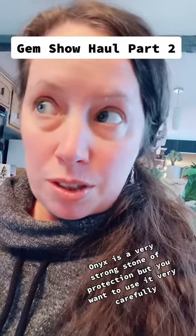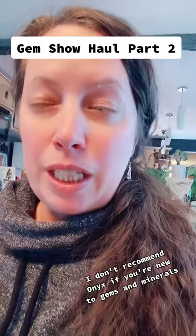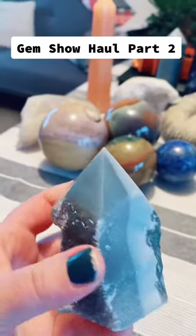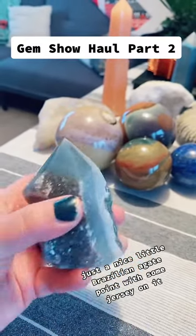Onyx is a very strong stone of protection, but you want to use it very carefully. I don't recommend onyx if you're new to gems and minerals because it's super powerful. So just a nice little Brazilian agate point with some Jersey on it.